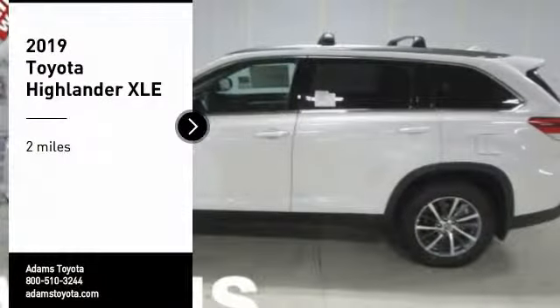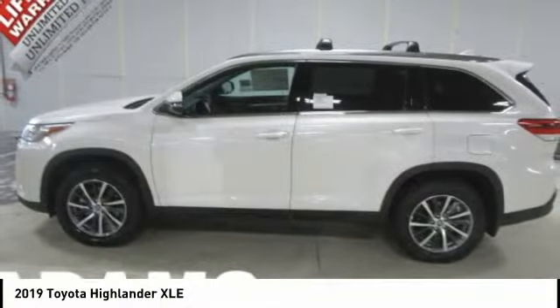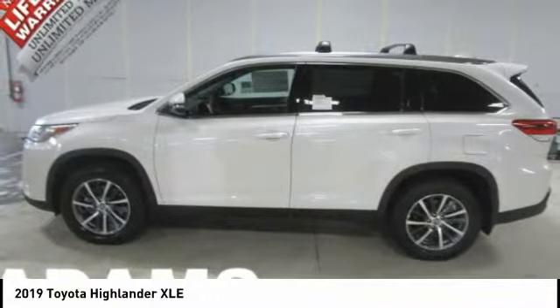Come test drive the 2019 Highlander. The Highlander is the SUV that's thought of everything.